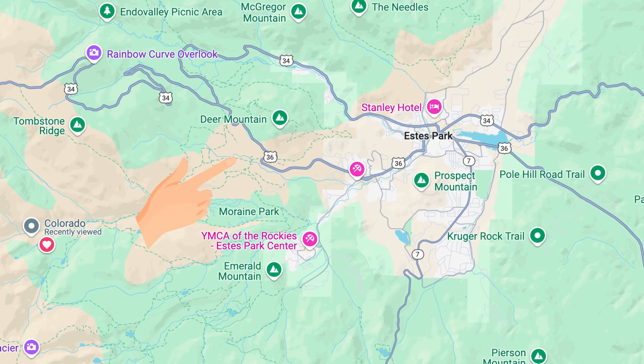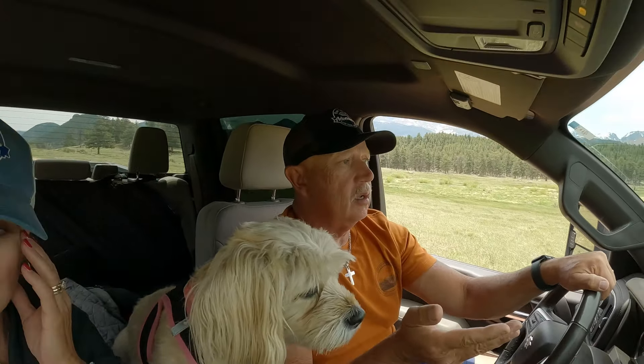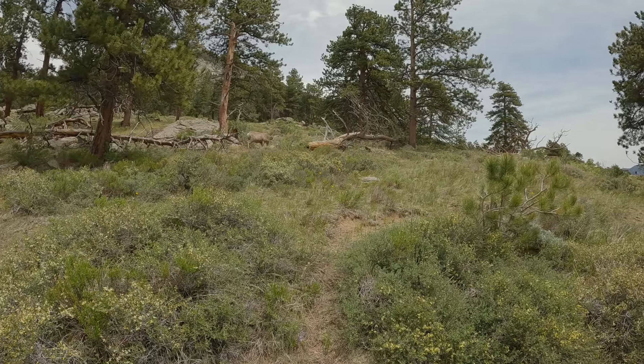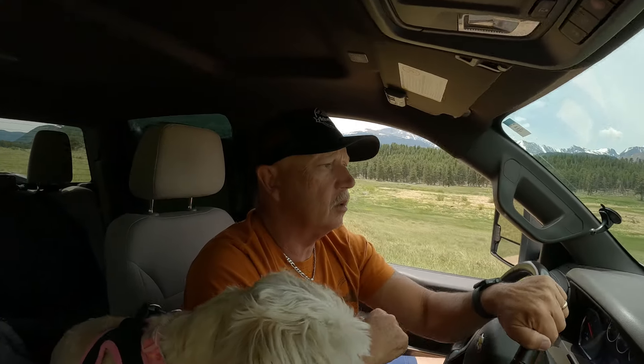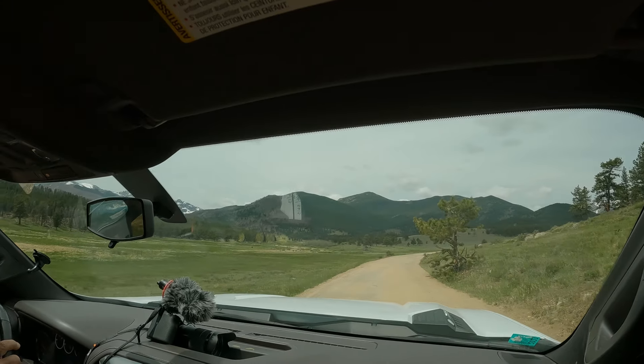We're on Upper Beaver Meadows Road. A lady we met at one of the curves actually lives in Estes Park and told us to come down this road — she said it's a little treacherous but super beautiful with a little hiking trail and sometimes elk and moose. We already saw a moose on the east side, which is rare, and we just saw a bunch of mule deer bucks. It's beautiful back here, away from people.